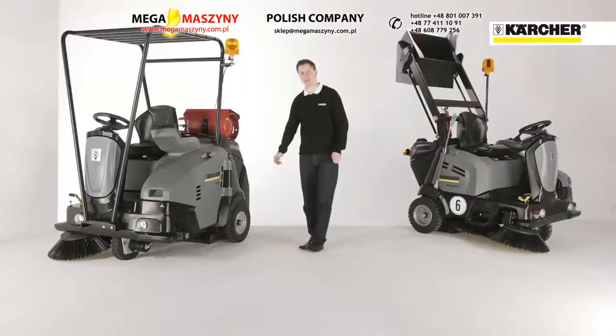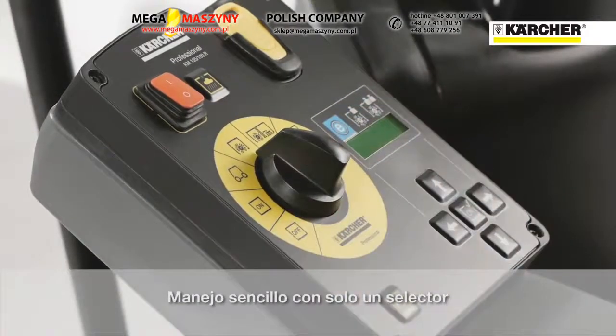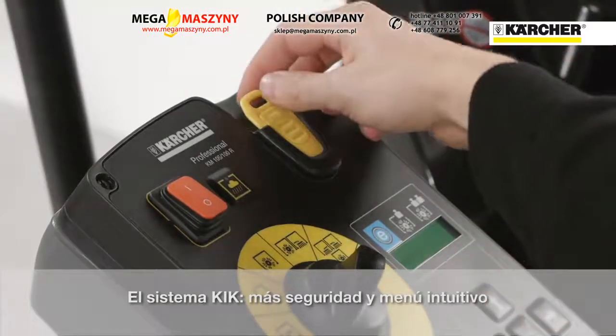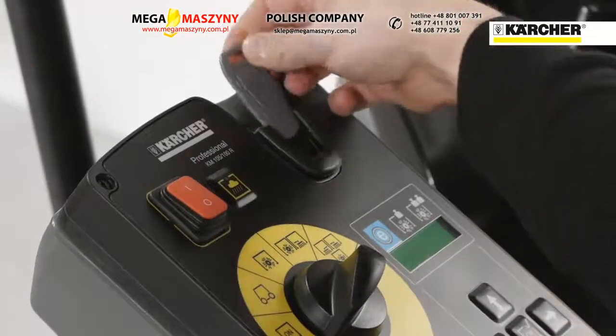The easy operation system enables fast operator training, with only one control for all sweeping functions. The Kartra Intelligent Key simplifies operation with different display languages. The yellow key is programmed for the operator, and different user rights can be set with the grey key.